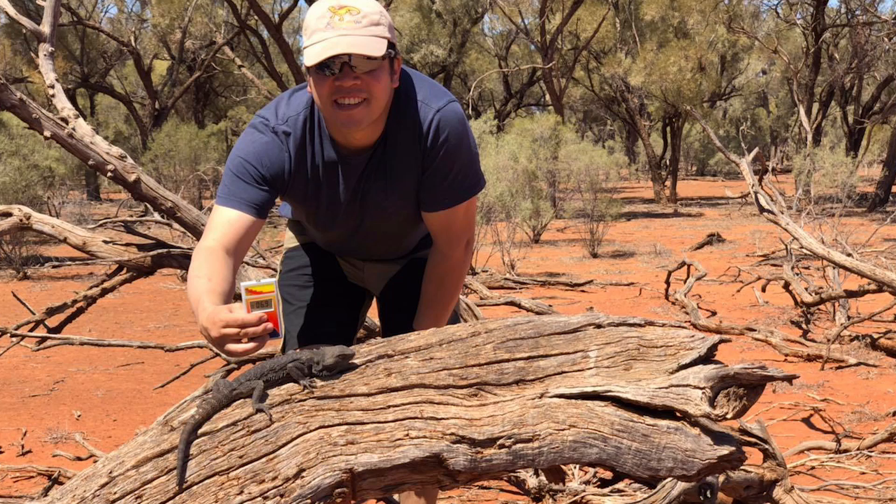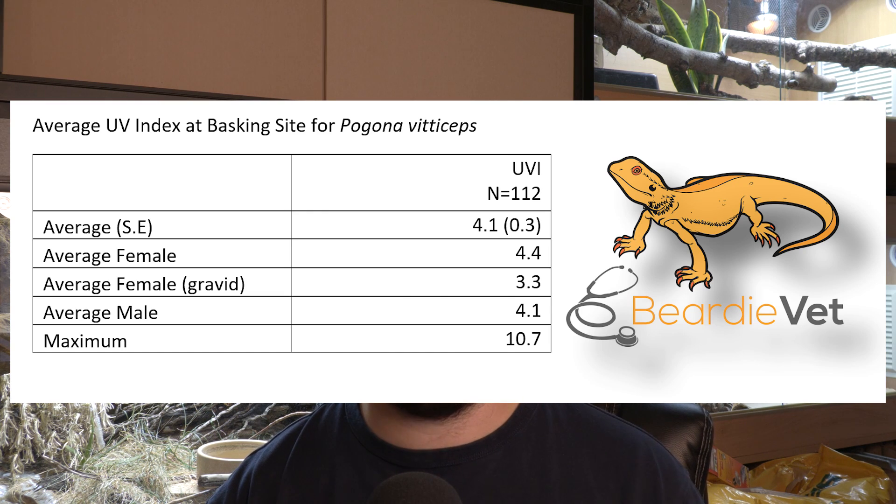Luckily for us, BeardyVet studied bearded dragons in the wild, and out of 112 bearded dragons found, the average UVI that these bearded dragons were basking at was 4. So we need a UVI of 4 for our bearded dragons — but how does percentage link to UVI?